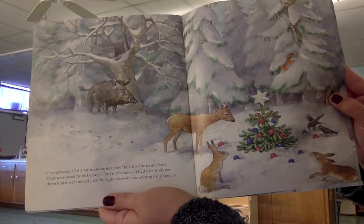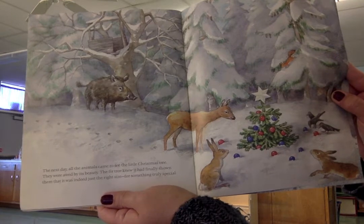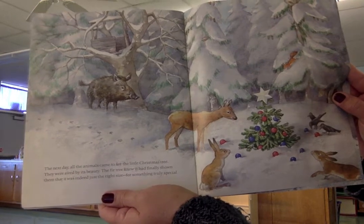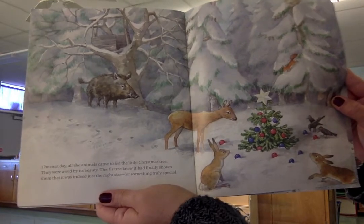The next day, all the animals came to see the little Christmas tree. They were in awe by its beauty. The little fir tree knew it had finally showed them that it was indeed just the right size for something truly special.